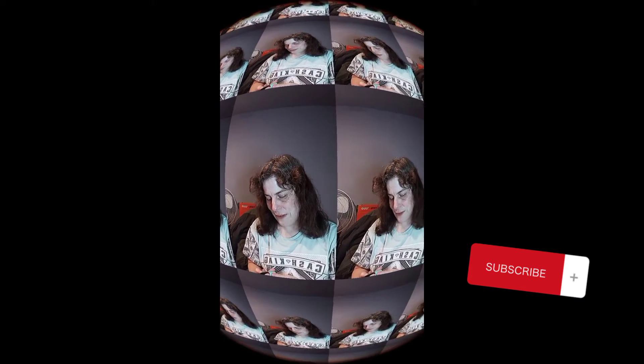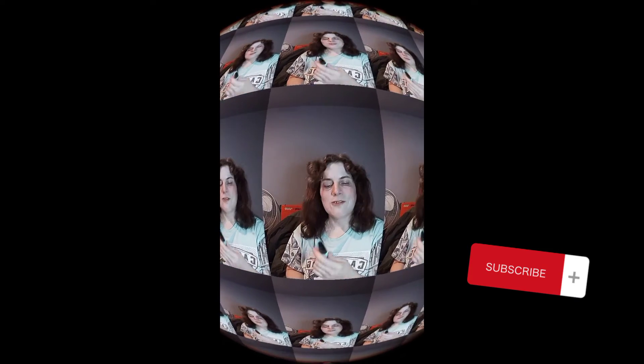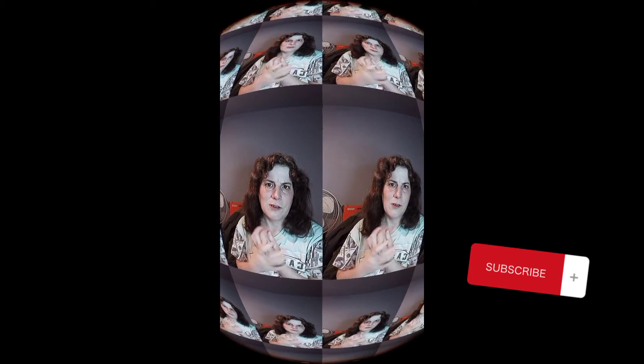I finished up this LA Colors volume lash mascara. And the last thing is this retractable eyeliner from Wet and Wild — it's got the smudger on the end of it. So that is my March empties — I'll talk to you guys in the next one, bye!